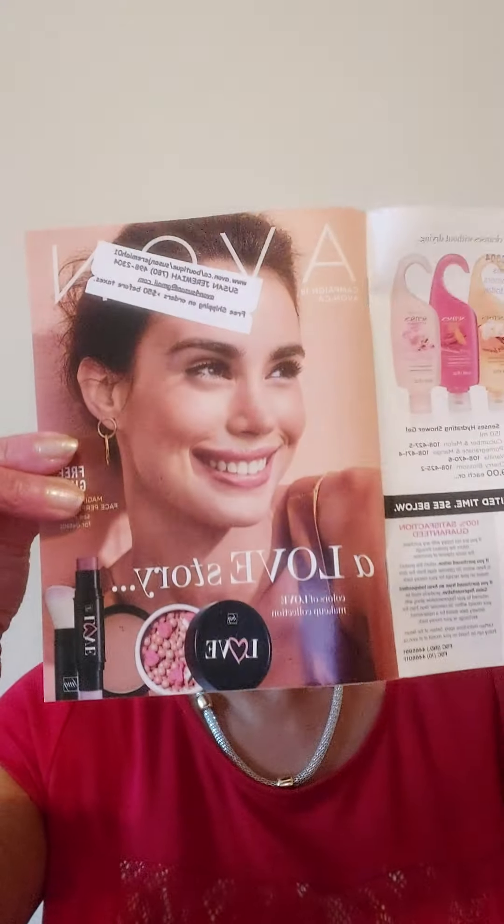Hello! Susan Jeremiah, friendly Avon representative. I wanted to tell you about a special deal we have in campaign 18. But if campaign 18 is expired and you're seeing this later, let me know — leave me a comment or contact me at avon4susan@gmail.com — Avon, A-V-O-N, number 4, Susan, S-U-S-A-N, at gmail.com. And if I happen to have these bottles in my inventory, I will honor the deal for you.